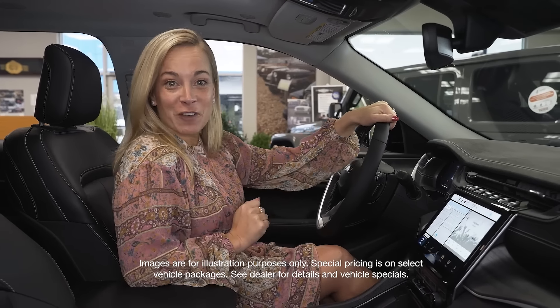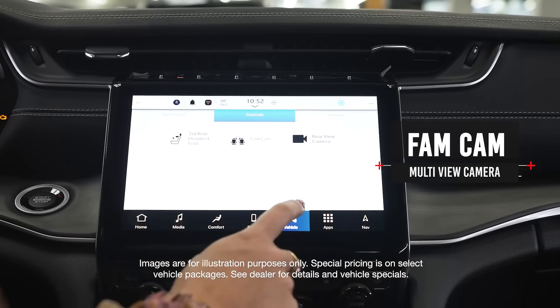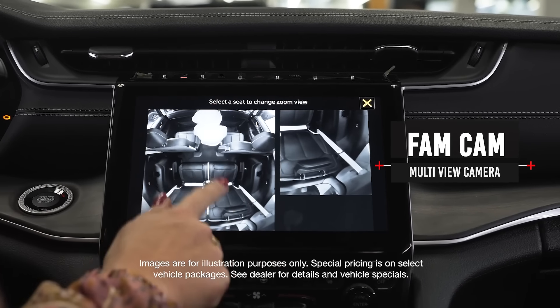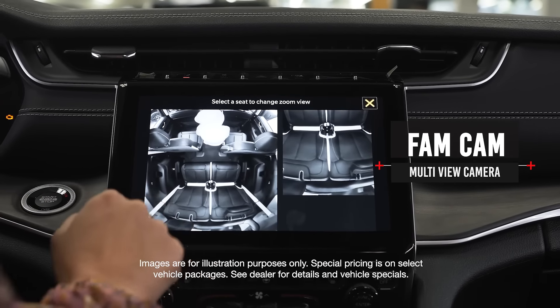Another amazing feature of the Grand Cherokee L is the FamCam. With the FamCam feature, you have a camera throughout the entire vehicle, and you can click on each row, zoom in, and get a closer look.